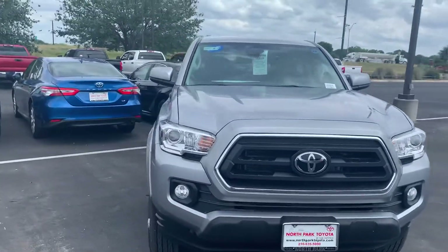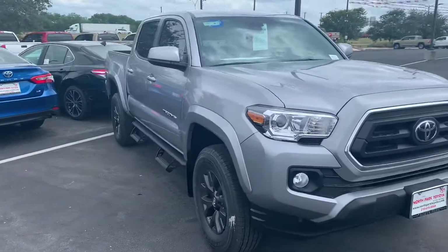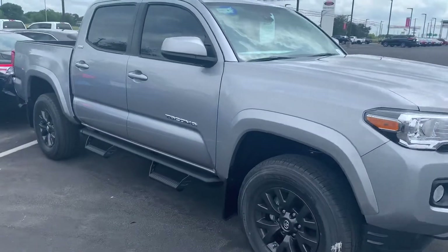As you can see, it comes equipped with SR5 fog lights. There's your alloy wheels. There's your running boards.